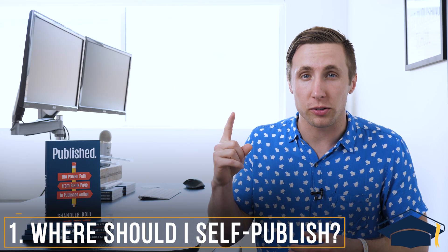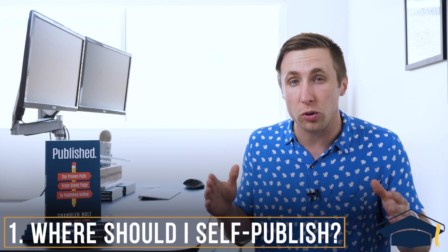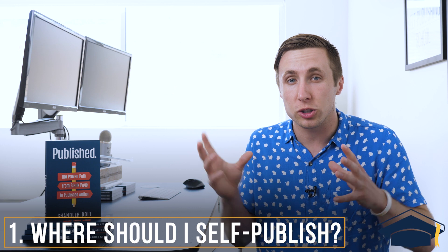Number one, where do you publish through? Not many people know this, but over 70% of all books sold are sold on Amazon. So traditionally, you needed an agent, a publisher, and distribution, because unless you got your book in bookstores, it wasn't going to sell. But now over 70% of all books sold are on Amazon, so you just have to get on Amazon to sell a lot of books. There are other ecosystems too, but by far for self-publishers, that's the best and first place to start.